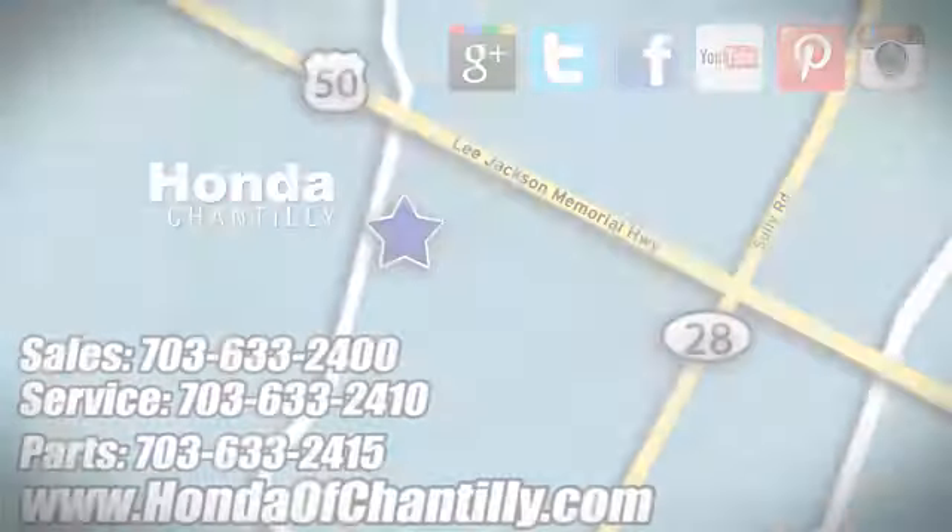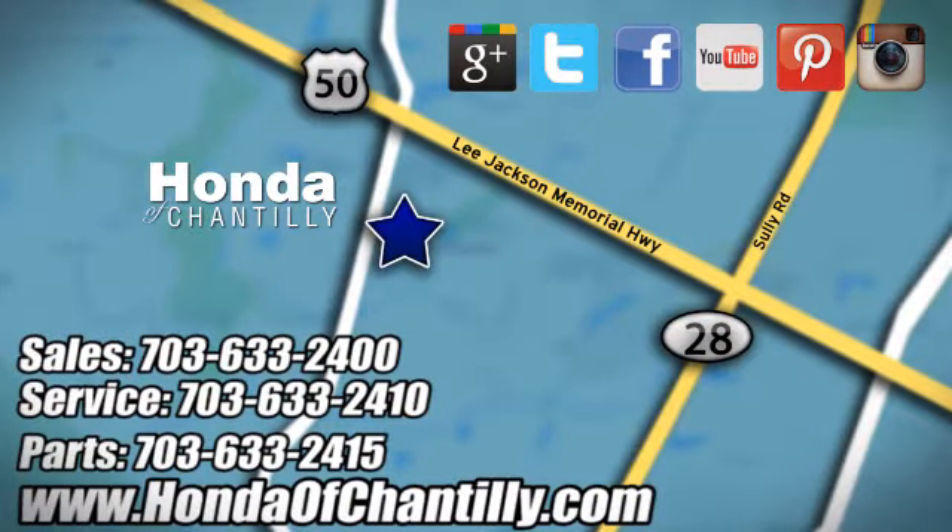Hurry in today for a test drive. Honda of Chantilly. We are conveniently located just south of Dulles Airport at 4175 Stonecroft Boulevard in Chantilly.